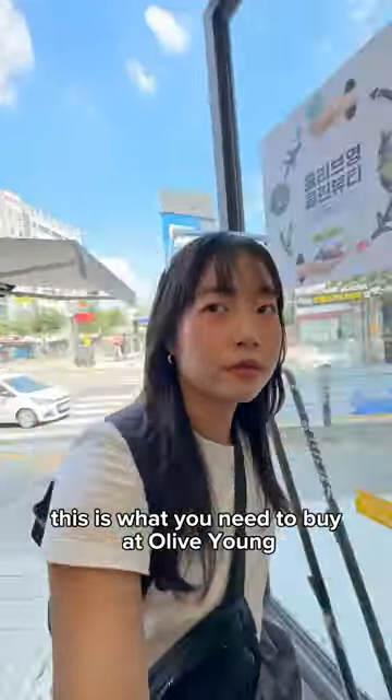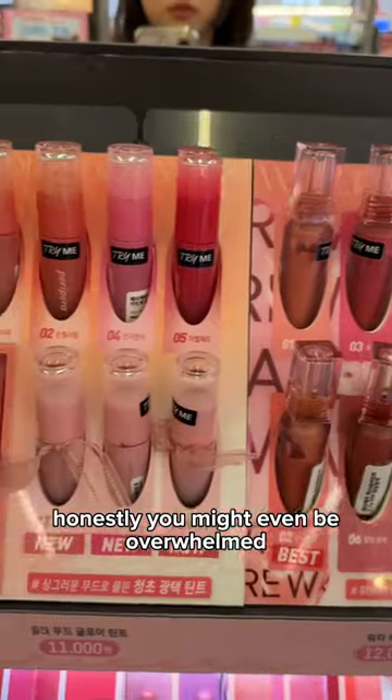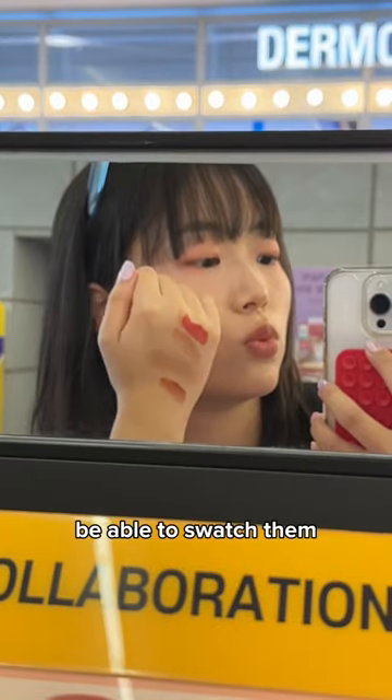If you're going to Korea, this is what you need to buy at Olive Young. First, you need to buy lots and lots of lip tints. Honestly, you might even be overwhelmed with how many lip tints there are, but it's actually so helpful to be able to swatch them in person.